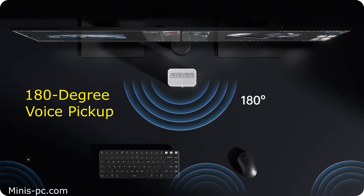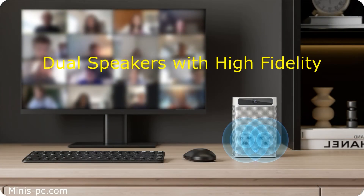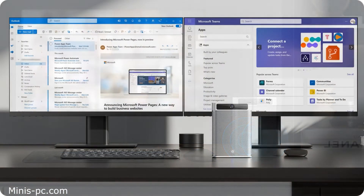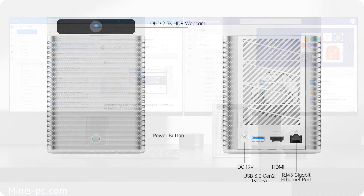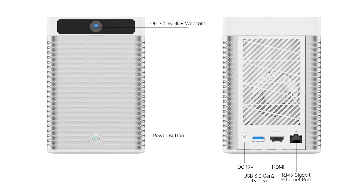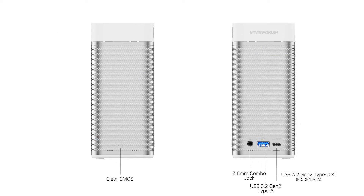The MC560 also has a Kensington lock slot for security purposes. It is a powerful and versatile mini PC that can handle various office tasks and applications, and is especially suitable for video conferencing and streaming, thanks to its built-in camera, microphone, and speakers. The device also has a low power consumption of 15 watts, which makes it energy-efficient and eco-friendly. The MC560 is a great choice for anyone looking for a compact and convenient office computer with a reasonable price tag.